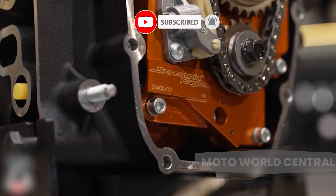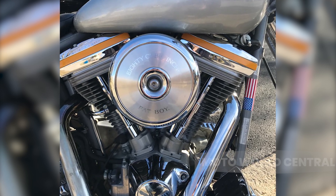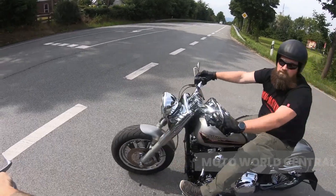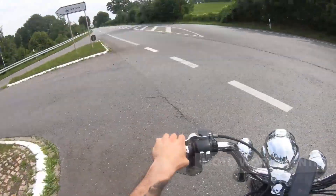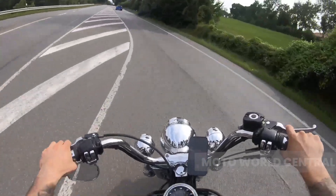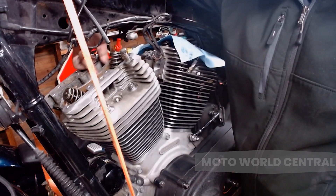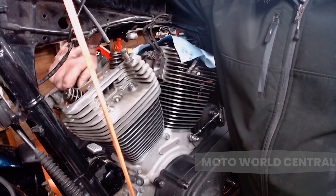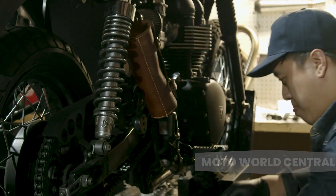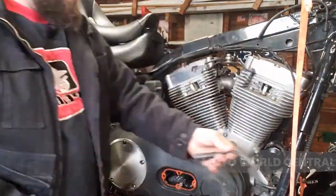This engine configuration also offers excellent balance. The V-shape allows the engine's weight to be distributed more evenly across the bike, improving stability and handling — particularly beneficial on long rides where rider comfort is paramount. The V-twin engine is not without its drawbacks, however. One of the main disadvantages is heat: with the cylinders positioned close together, heat dissipation can be a challenge, leading to overheating problems particularly in stop-and-go city traffic. Another potential downside is maintenance, as V-twin engines tend to be more complex than single-cylinder counterparts, making repairs more challenging and costly.